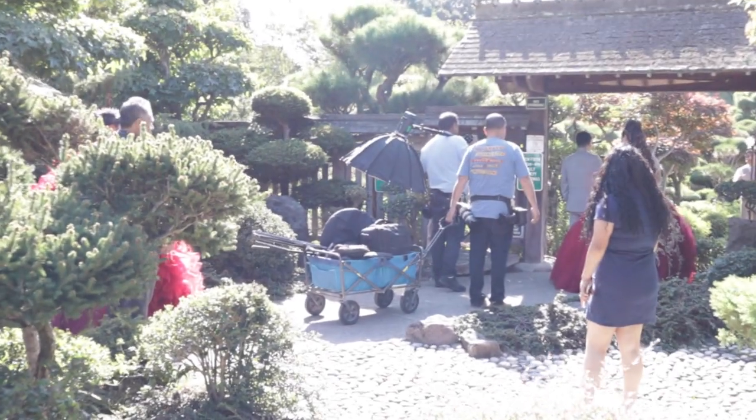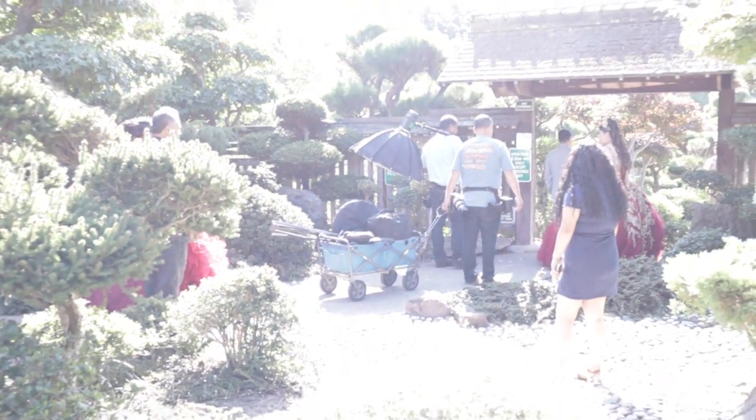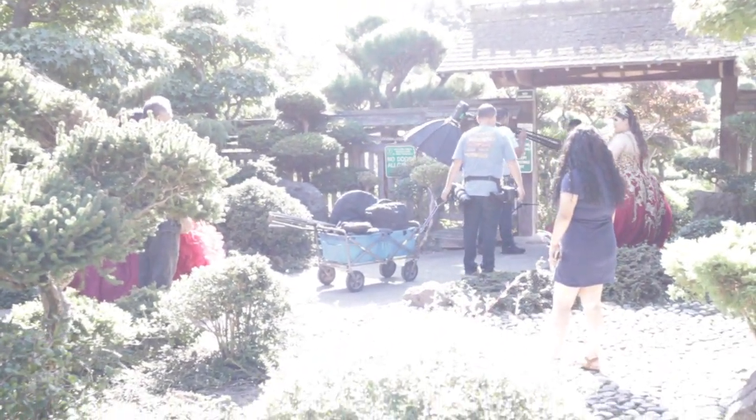What are the odds? Two quinceañera photo shoots today. Alright guys, so that was the Hayward Japanese Garden — it was just beautiful, wasn't it? But the next stop is something a little more gloomy, but I heard it is very beautiful as well. And guess what? It's a cemetery. That's right, a cemetery.